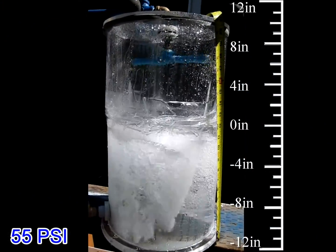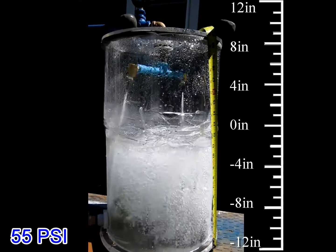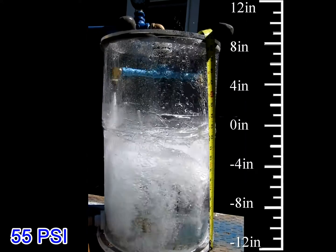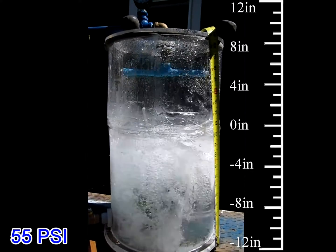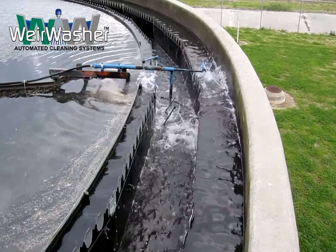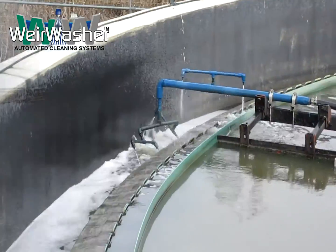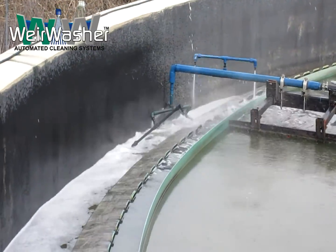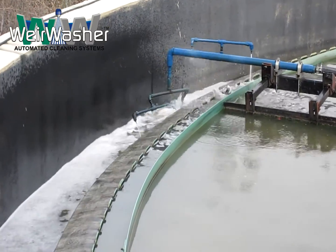The Weir Washer spray attachments are engineered to be lightweight and not require counterbalancing. The design prevents contact of the spray bars with the tank surfaces to ensure compatibility with all trough configurations. The use of an articulated arm for clarifiers with obstructions allows Weir Washer to fold back and pass obstructions. The hydraulic pressure in the spray arm then extends the apparatus back into cleaning position.